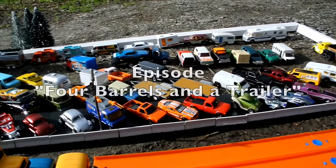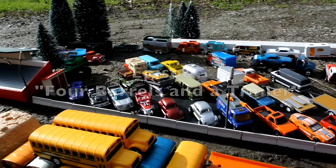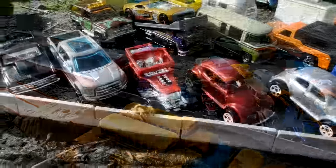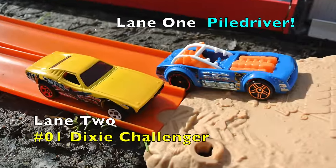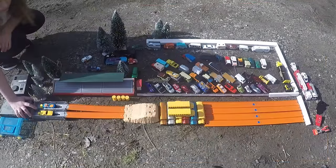Back to you, Dana. Today's episode of Four Barrels in a Trailer. Alright, here we go. Race one of round one. The Piledriver rides in lane one and the Dixie Challenger's in lane two. Drivers take off to the sound of the bulldog.